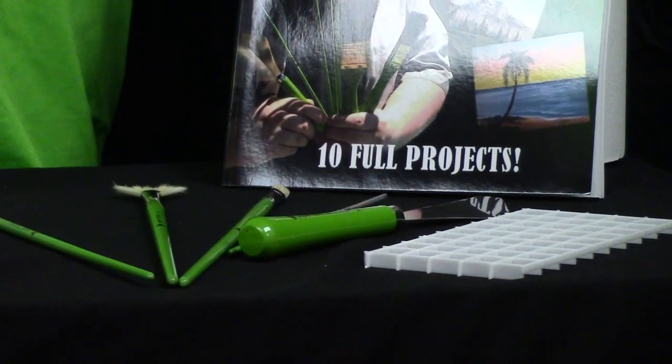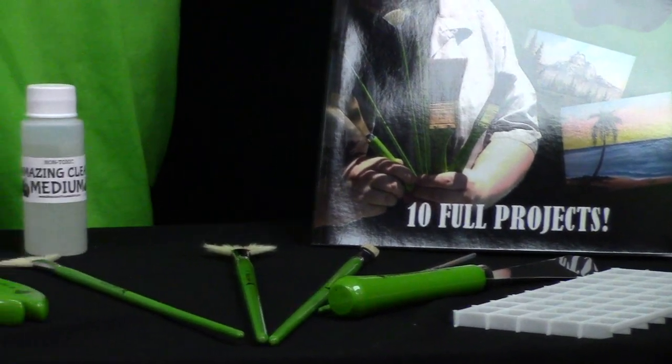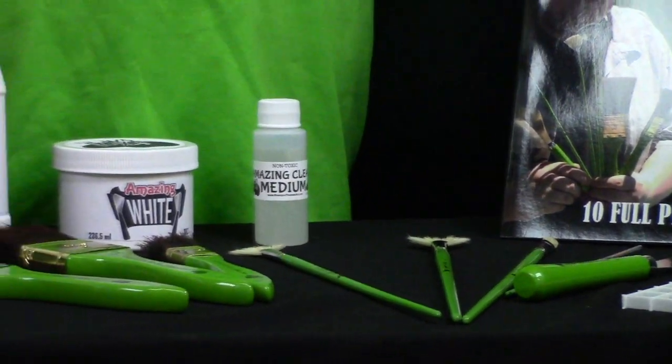We have many products to offer to you — big beautiful studio easels and anything you can possibly need for wet on wet painting. Check out BrandThomasArt.com and BrandThomasArtSupply.com, get monkey faced on it, and I'll see you real soon.